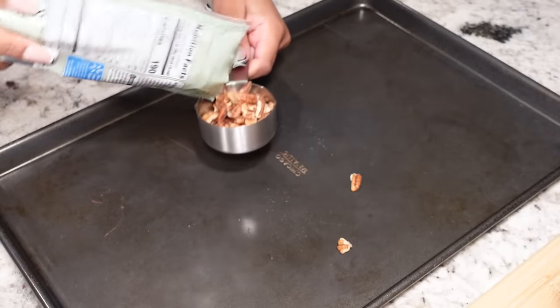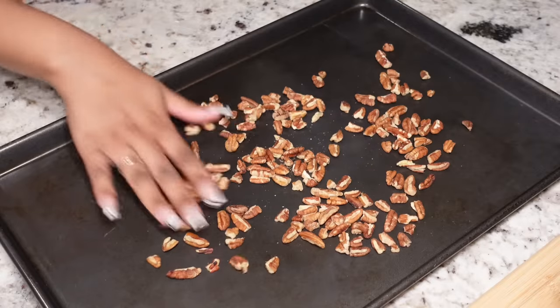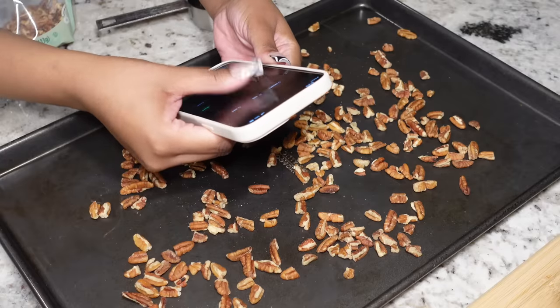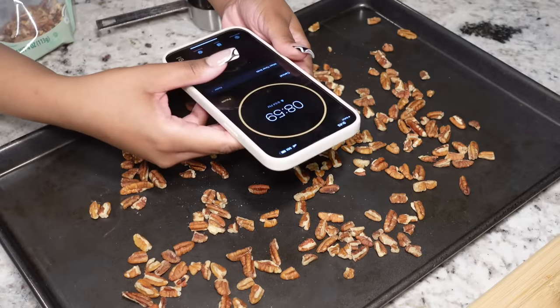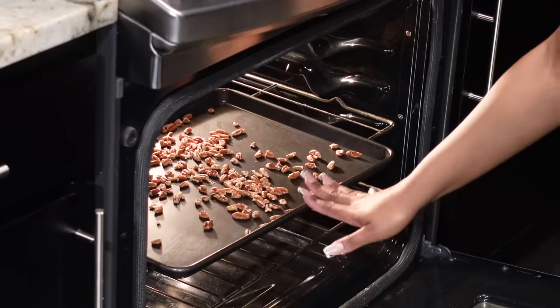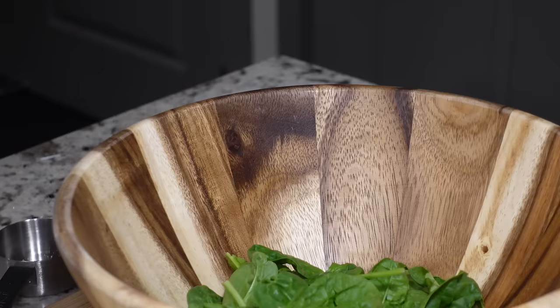For dinner today I'm making a spinach salad with strawberries, oranges, feta cheese, and pecans, and I'm going to make a poppy seed balsamic vinaigrette to go with it. First I'm just roasting the pecans and setting my timer for eight minutes.